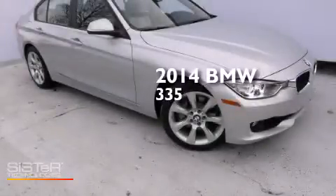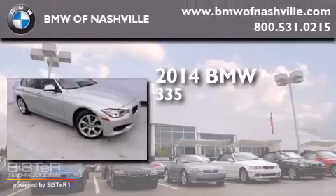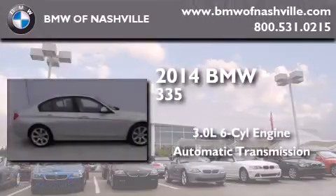This is a brand new 2014 BMW 335. It features a 3.0-liter six-cylinder engine and an automatic transmission.